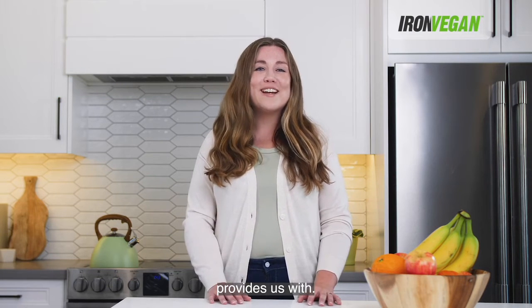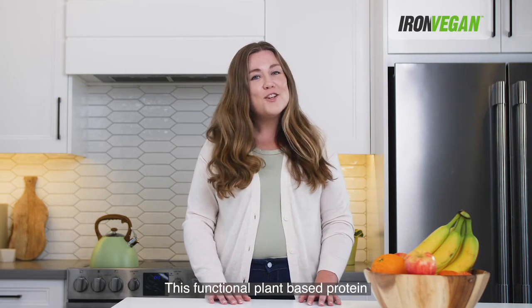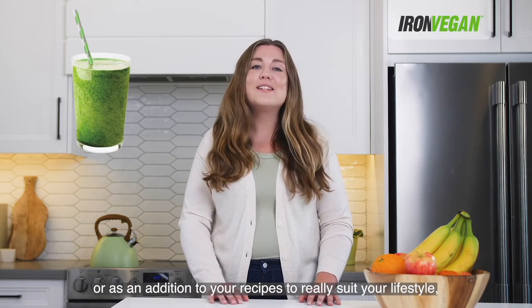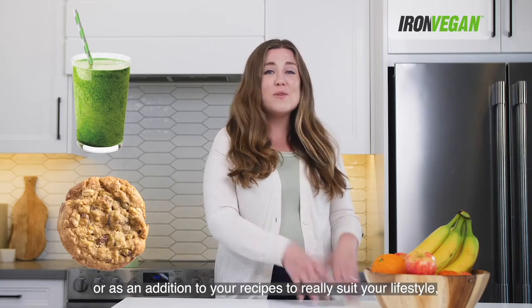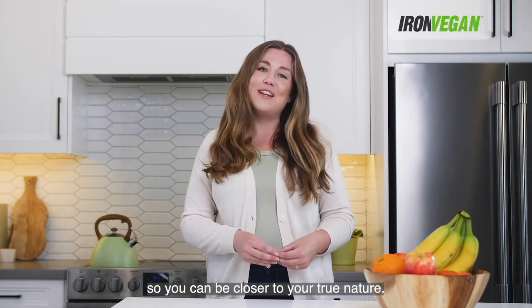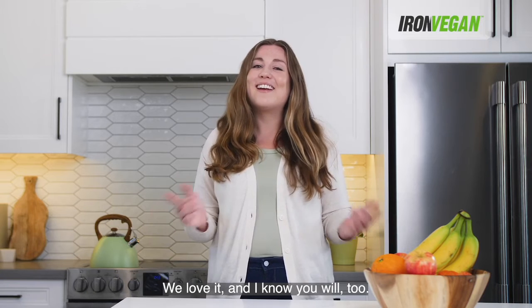It's amazing what nature provides us with. This functional plant-based protein powder is great in smoothies or as an addition to your recipes to really suit your lifestyle, so you can be closer to your true nature. We love it and I know you will too.